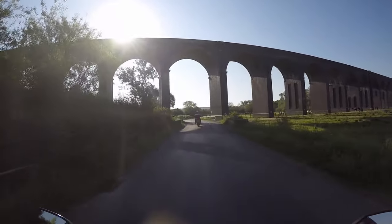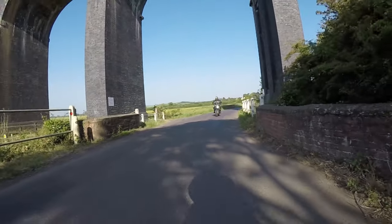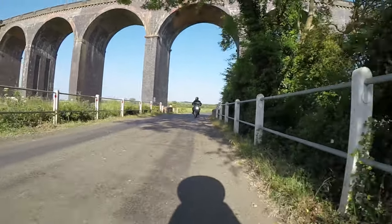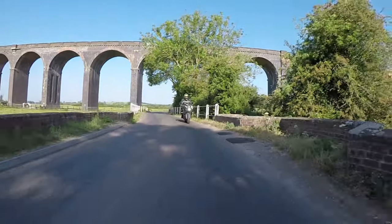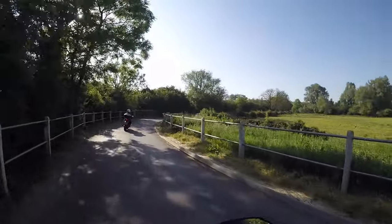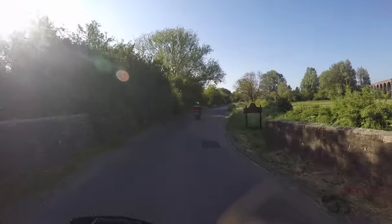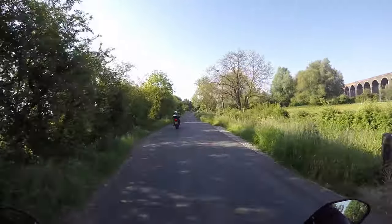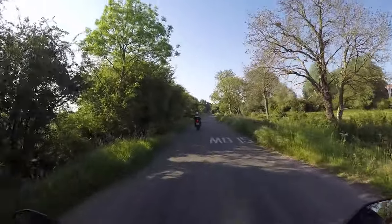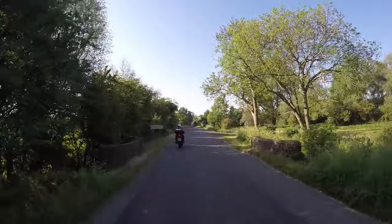There's got to be somewhere here to pull in. There's a gateway back there. I might turn around and come back to that, although you'd get a better view from the side. It looks amazing, doesn't it? Pulling over here so we can get the bikes to stand up there.